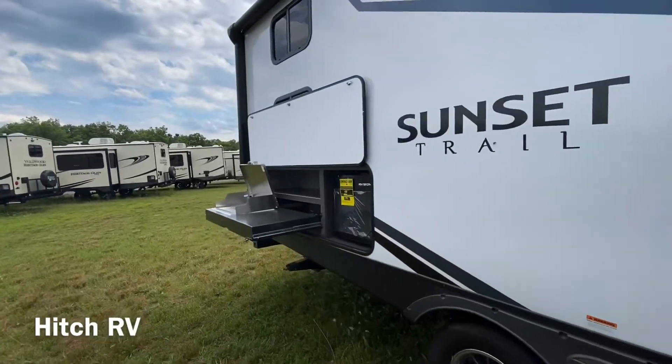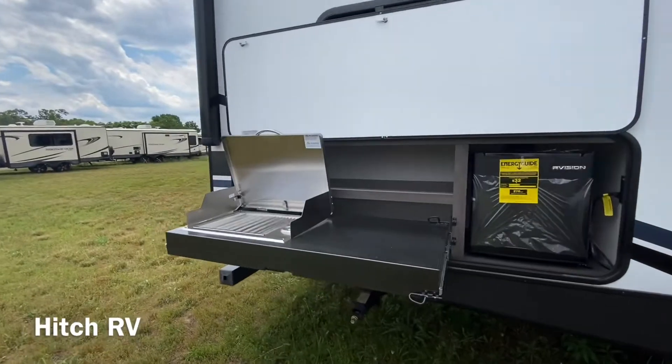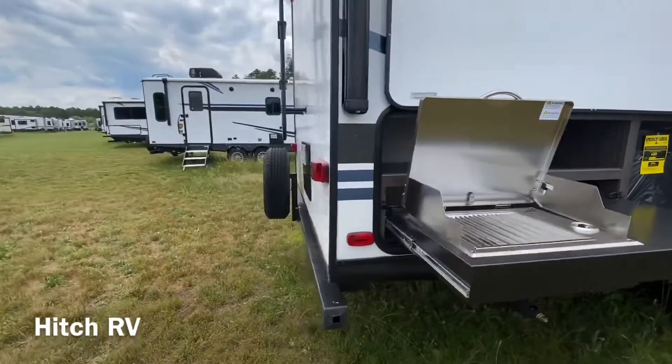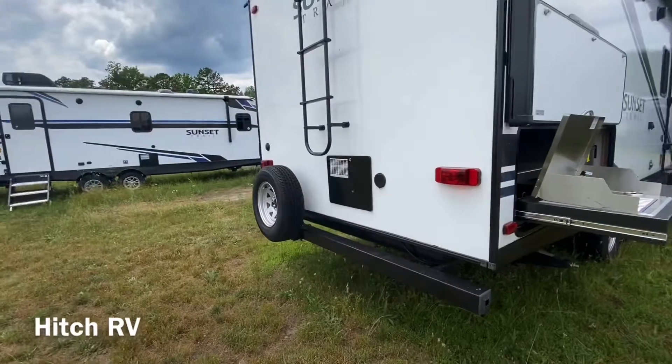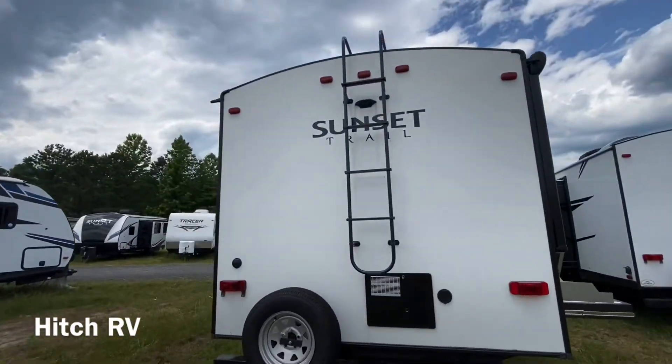We do have a little camp kitchen over here with our ArtVision fridge and our capital grill. Then coming around to the backside we have our spray port, spare tire, ladder, and backup camera prep.